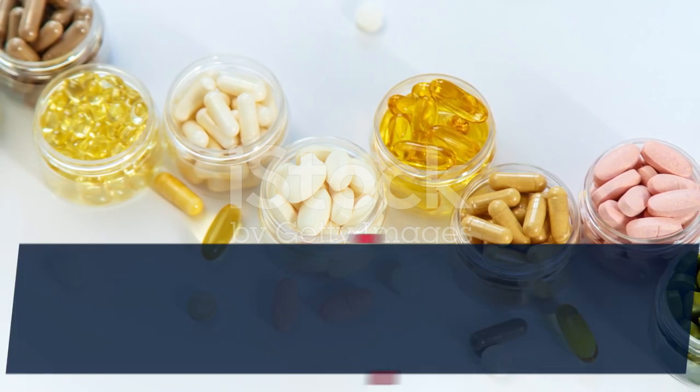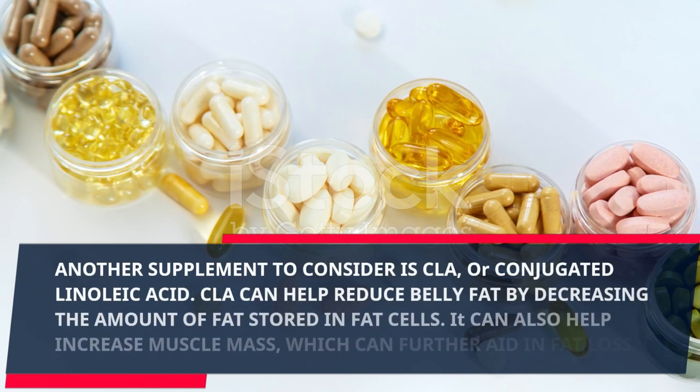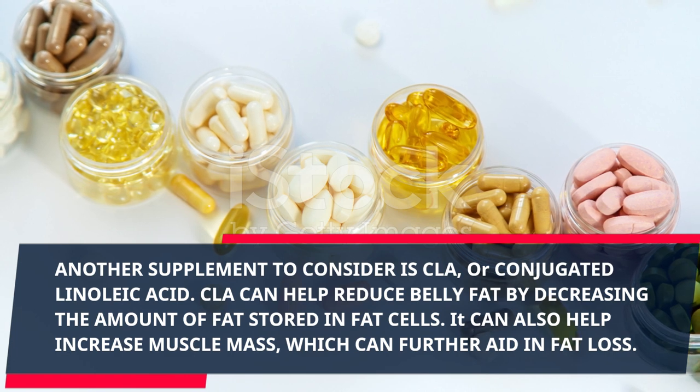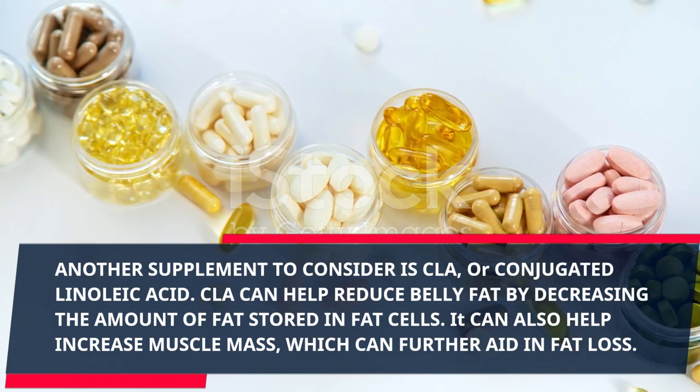Green tea contains catechins, which are compounds that can help increase metabolism and fat burning. Another supplement to consider is CLA, or conjugated linoleic acid. CLA can help reduce belly fat by decreasing the amount of fat stored in fat cells. It can also help increase muscle mass, which can further aid in fat loss.